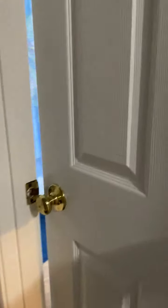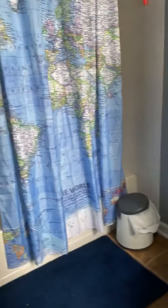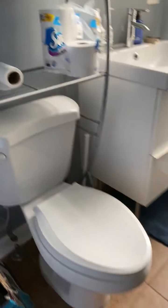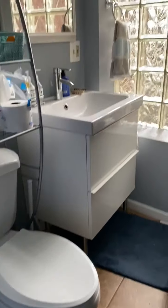Here is going up the stairs. To the left is a bathroom. The bathroom has a tub, toilet, and a sink.